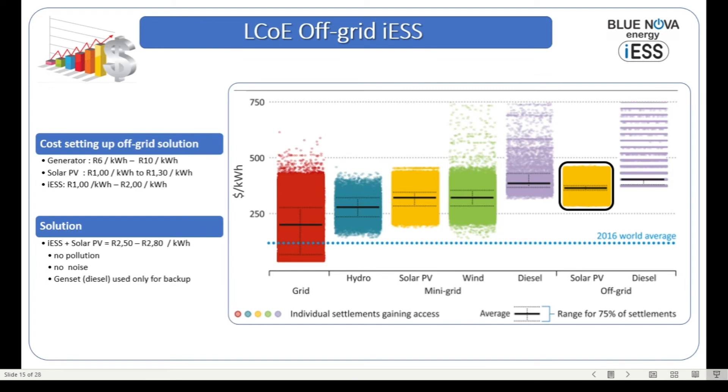Let's look at the levelized cost of energy. This slide depicts various energy sources: the grid, hydroelectric, solar PV, wind, diesel, and solar PV combined with diesel. Drawing attention to the solar PV section, we can see that the cost of solar is significantly less than the cost of diesel. In the off-grid scenario, generating electricity with a diesel generator — depending on the location and distances from diesel depots — could cost anywhere between six rand per kilowatt-hour all the way up to as high as ten rand per kilowatt-hour.